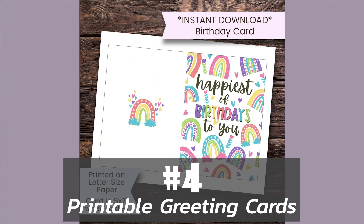Number four is printable greeting cards, and these can be so much fun to make. I've actually purchased quite a few of these for friends and family. They're a great way to find some unique cards that you can't really find in stores. You can also offer customization options so that customers can personalize them. Not only do they love them, but they are willing to pay more money for them. You can do this by creating them in Canva and supplying them with an editable Canva file.